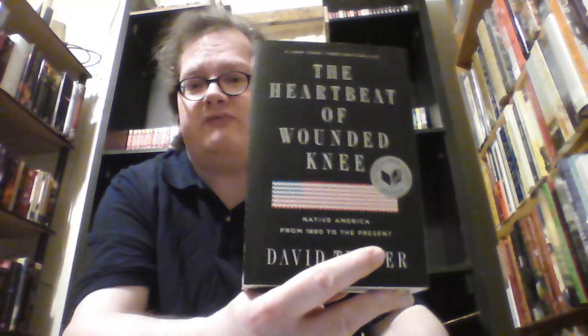Next is the wonderful Heartbeat of Wounded Knee: Native America from 1890 to the Present by David Treuer. This is a look at Native Americans over the past century plus, and it is fairly fascinating. I do need to reread it — it's been far too long since I read it.